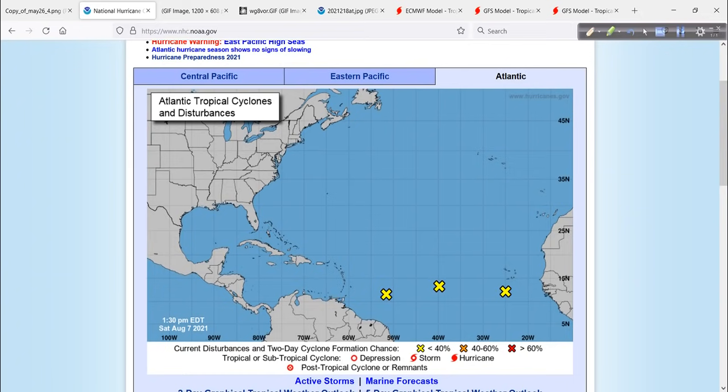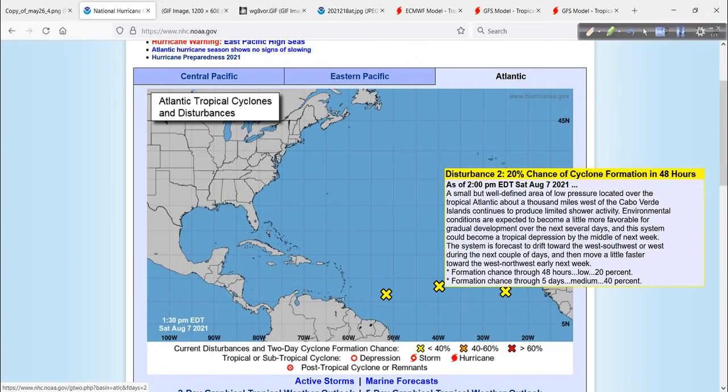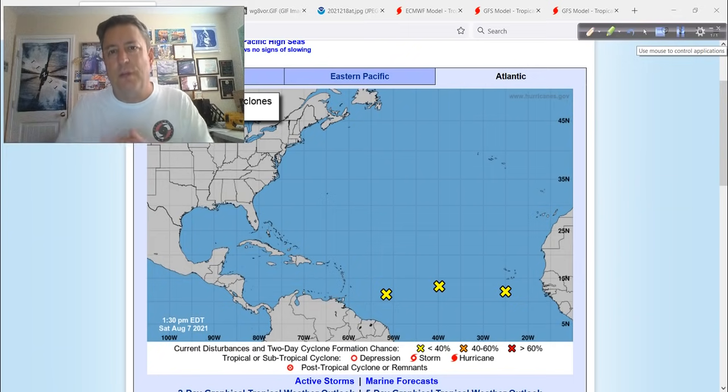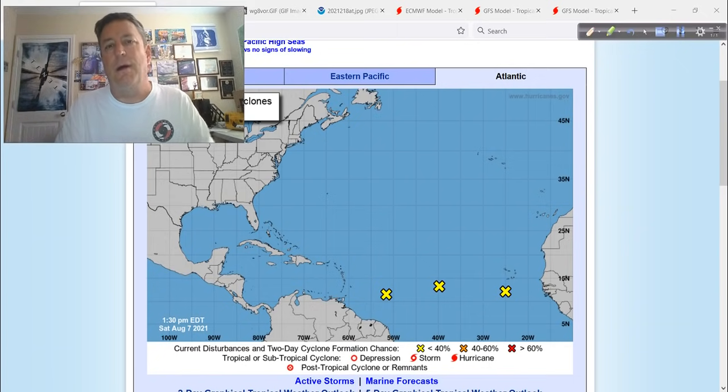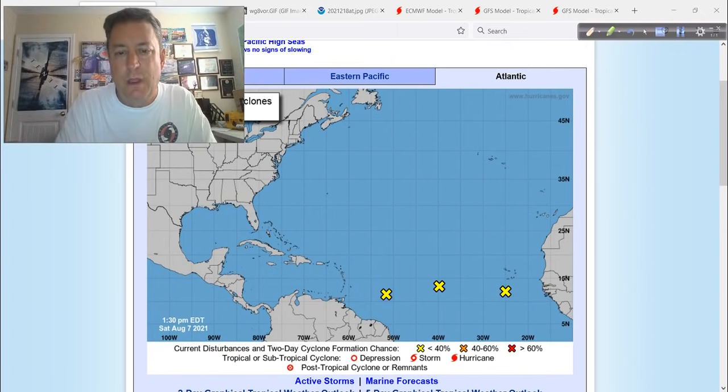The National Hurricane Center homepage shows three yellow X's across the MDR, between Africa on the right-hand side and the Lesser Antilles. It's the central, middle one that I think has the most promise for development. The models have been interesting — there's a large monsoon trough out there, a big focusing mechanism with a huge area of energy, trying to see if something can pinch off, consolidate, and separate itself. Upper levels are starting to get more favorable. That middle system is now designated 93L, and that's the one we're going to focus on most going forward.